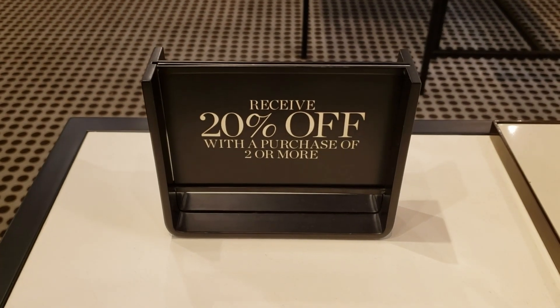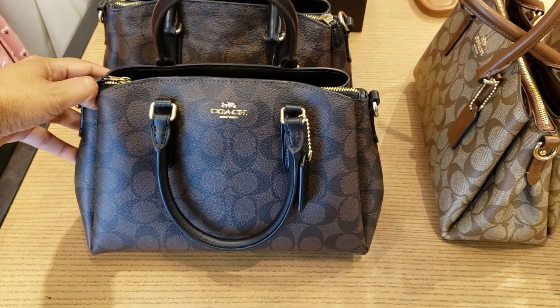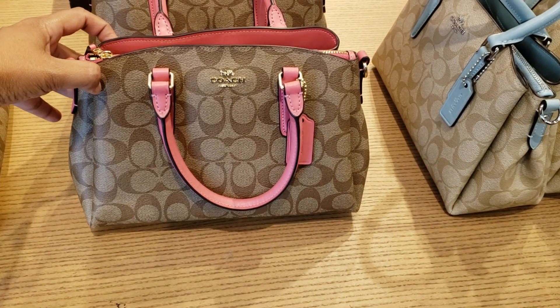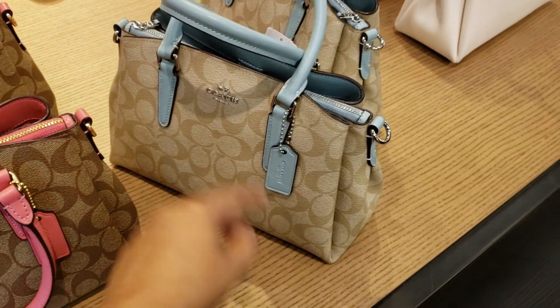Receive 20% off with the purchase of two or more. $350, and they do have the little pink one. You know what, when I was in high school or junior high I had a multi-color one and I sold it on eBay.